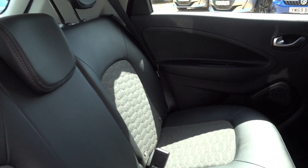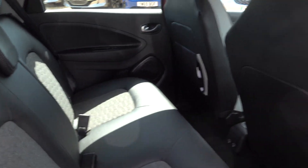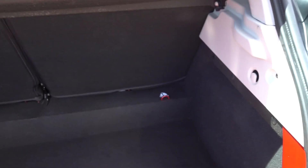Other than the mark on that driver's seat, the interior is in very good condition. It's got a nice decent-sized boot — this boot looks like it's hardly been used; there's not a mark on the interior.